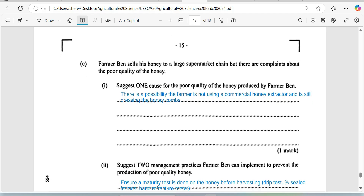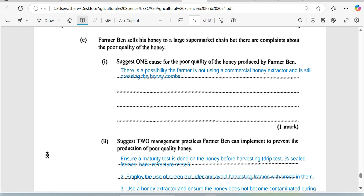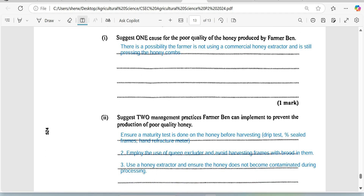Not straining the honey properly — proper filtering through cheesecloth and a strainer — can also result in poor quality honey on the market. We are supposed to suggest two management practices Farmer Ben can implement to prevent the production of poor quality honey. The first thing I'd suggest is for him to employ the use of a queen excluder to avoid harvesting honey or frames with honey that has brood on it, whether open or closed brood.